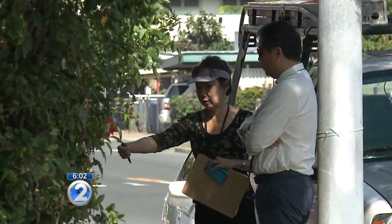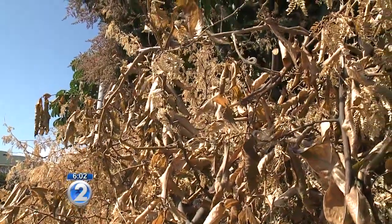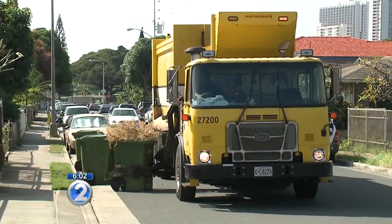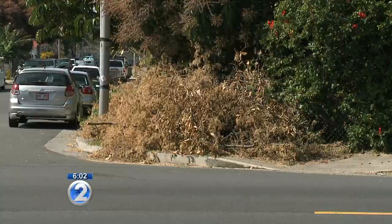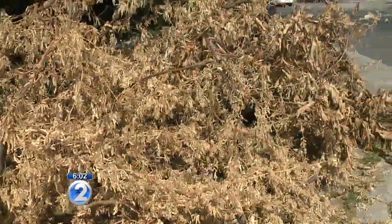A city planning and permitting official was also there inspecting the property after getting a complaint. She says the city's bulk trash can't pick it up because it's green waste, which means it has to be put in the green bins for scheduled pickup. Because the tree is blocking the sidewalk, the homeowner can be fined. The city official will issue a notice of violation to the property owner, giving them 30 days to resolve the problem.